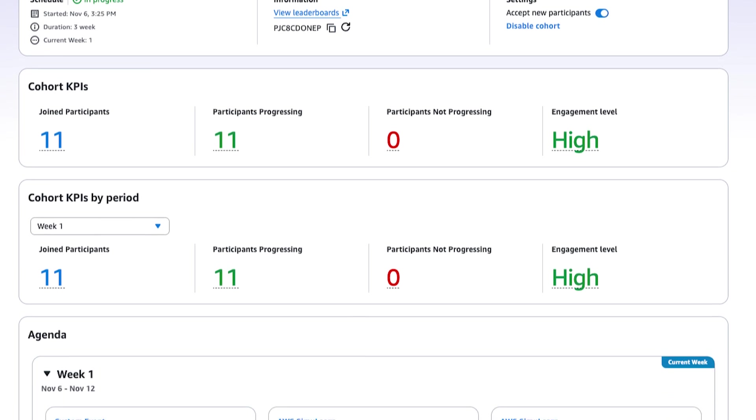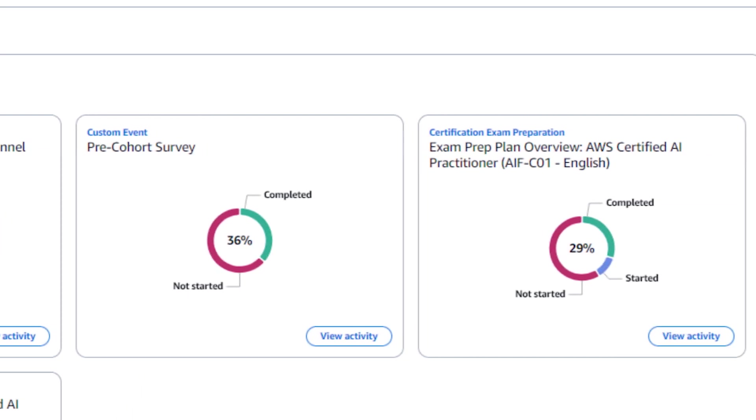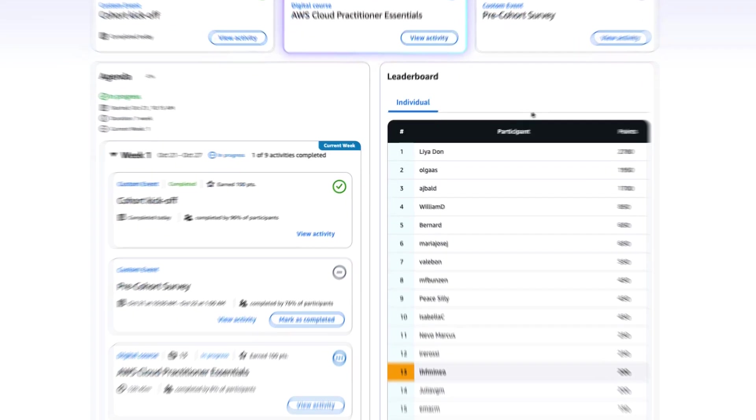No spreadsheets, no bottlenecks, just practical, connected learning that keeps momentum going. For learners, developing AWS skills becomes engaging and social.